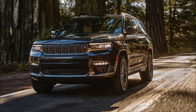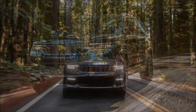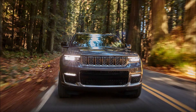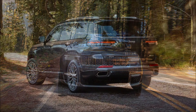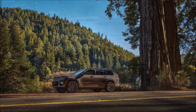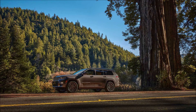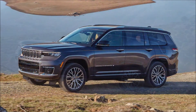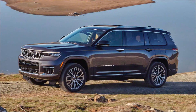The inside of the Grand Cherokee L is radically different from the standard model. There's an all-new dashboard housing an 8.4-inch touchscreen or an optional 10.1-inch touchscreen, both using the automaker's latest Uconnect 5 infotainment system featuring wireless Apple CarPlay and Android Auto. Standard is a 10.3-inch digital instrument cluster that is configurable and can display a multitude of information.